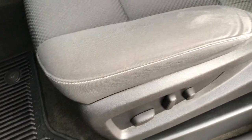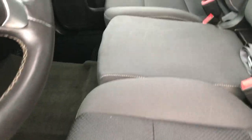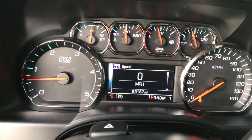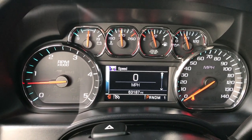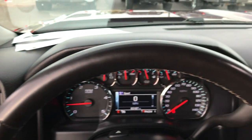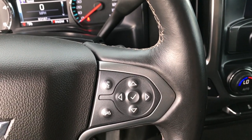This is an LT1 package, so it gives you the dark charcoal or black cloth interior. There are no rips or tears on this seat. It has a power driver seat and 40-20-40 split bench seating. You can see that this truck does indeed have 63,187 miles — very nice condition for a heavy-duty truck with that many miles, since they usually get a lot of work.